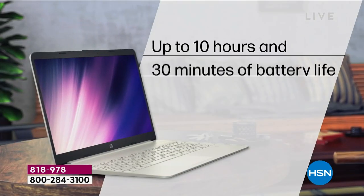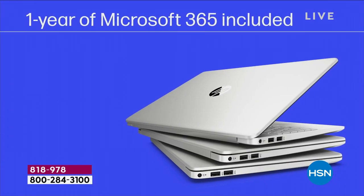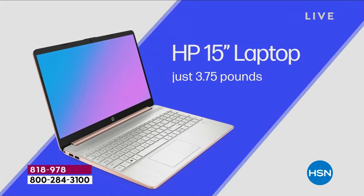Integrated webcam, integrated microphone. 10 hour and 30 minute battery life — all-day battery life. Full year of Microsoft 365 — that's Word, Excel, PowerPoint, Outlook, Access, OneNote, and Publisher. All seven Microsoft Office programs at your fingertips.